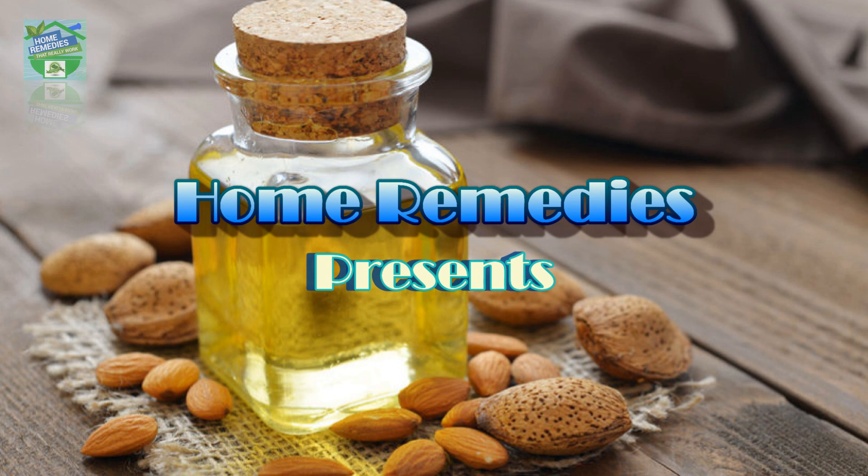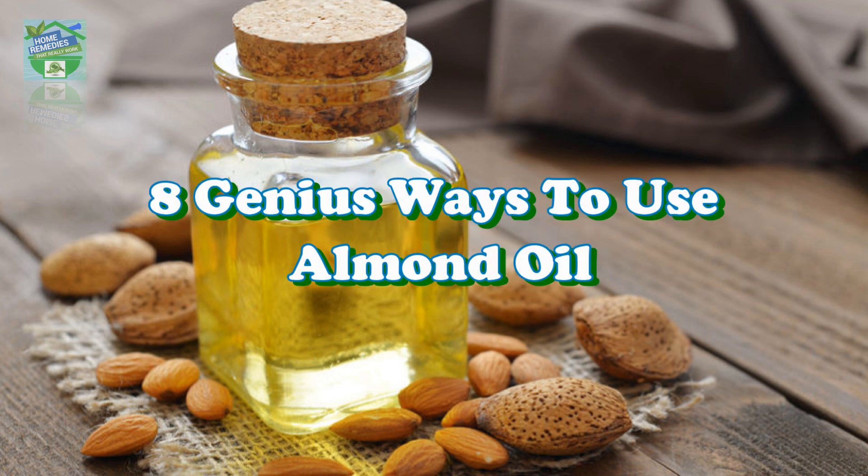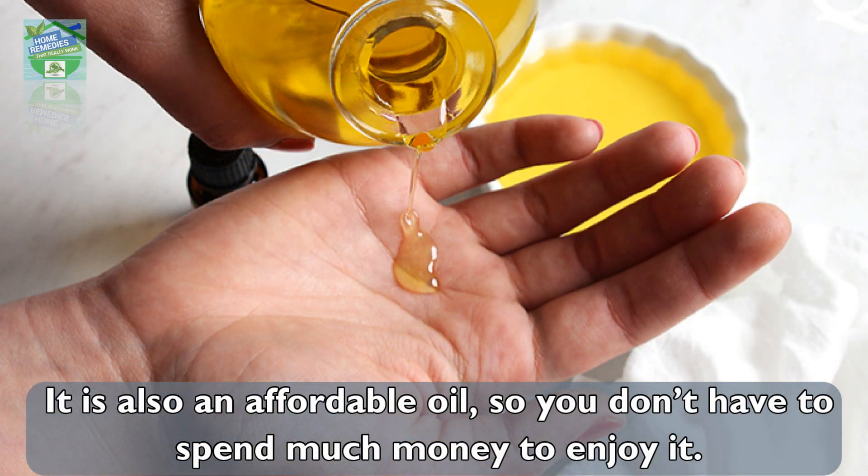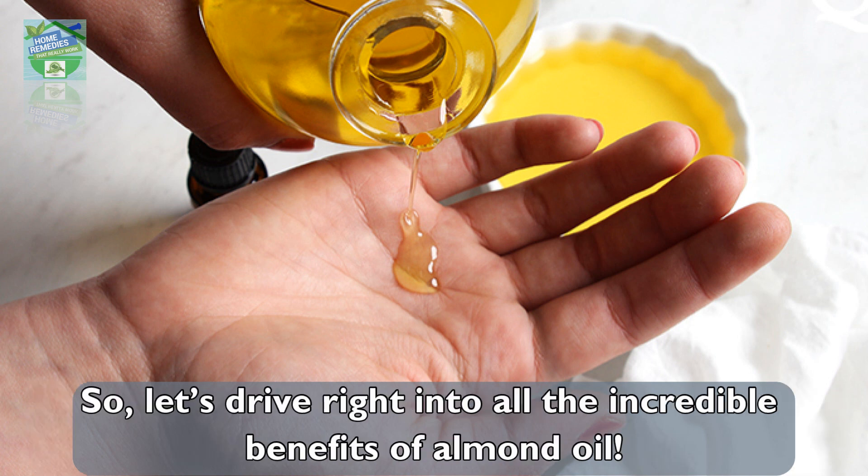Home Remedies presents eight genius ways to use almond oil. Almond oil is a fantastic oil I use regularly on my skin. I love how great it is for your skin — it is also an affordable oil, so you don't have to spend much money to enjoy it. Let's dive right into all the incredible benefits of almond oil.